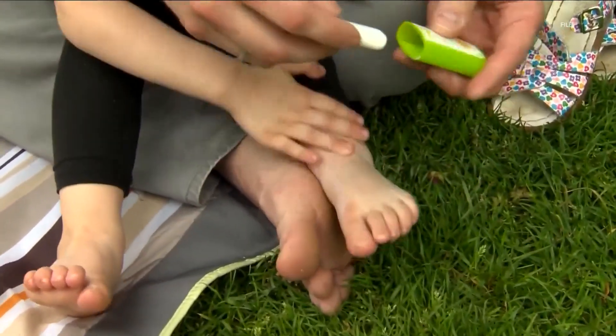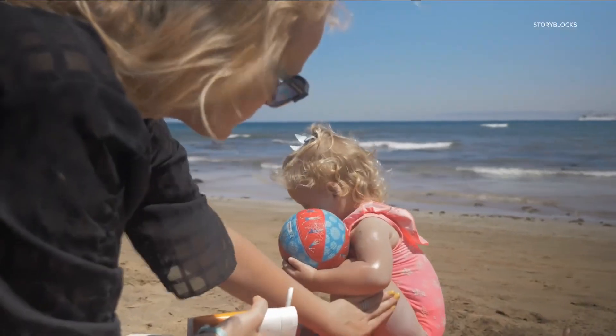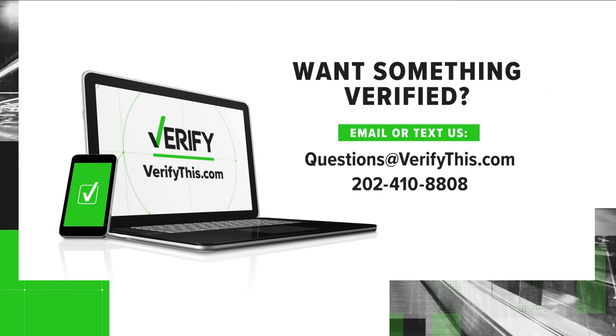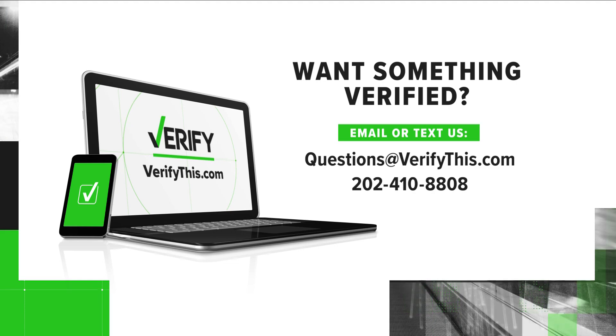The doctors also say parents may want to use lotions for their children because it's harder to spray a good coating when kids are squirming around. With your Verify, I'm Brandon Lewis. Want something verified? Email us or send us a text. For more Verify stories and to sign up for our newsletter, go to VerifyThis.com.